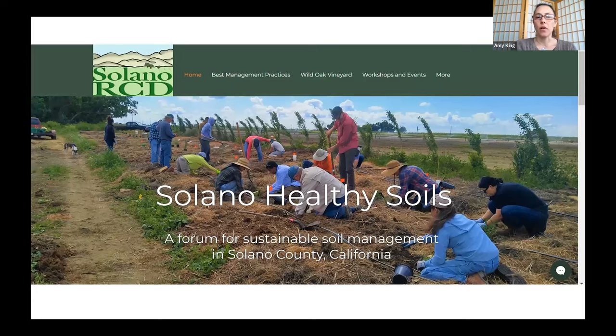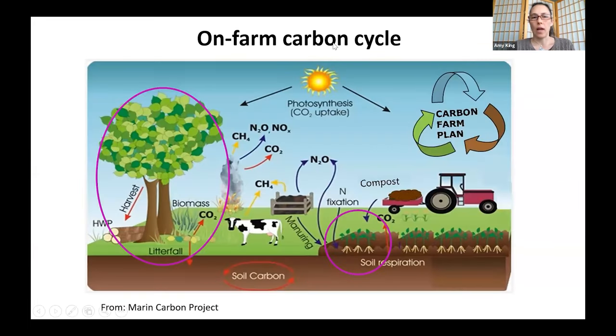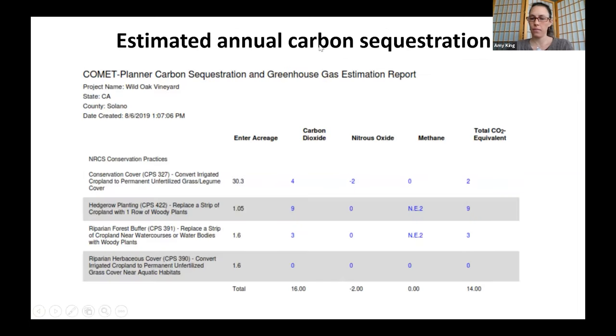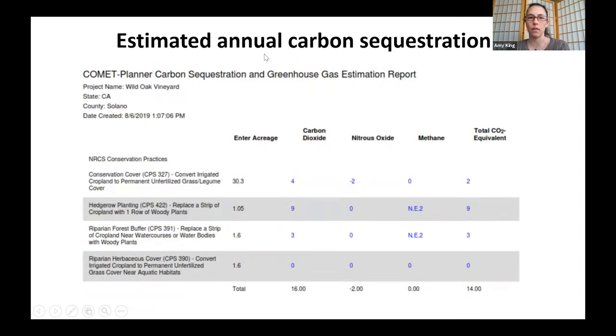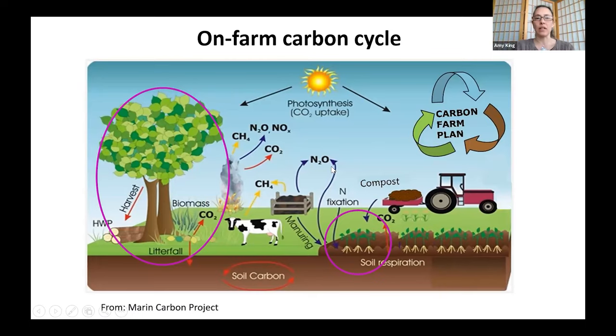The SolanoHealthySoils.org website is an important part of the project's outreach and education component, with workshops, events, and continuing education opportunities listed. Blog entries will be added as major field activities occur. Amy briefly reviews the carbon cycle context: planting trees, shrubs, and perennial cover crops contributes to the soil carbon pool as leaf litter, roots, and root exudates decompose over time. Cover crop legumes also fix nitrogen, slowly building a healthy soil microbial community and soil carbon pool. The COMET model — developed by NRCS — is used to estimate annual CO2 equivalent sequestration for practices like permanent cover crops, hedgerows, and riparian forest.